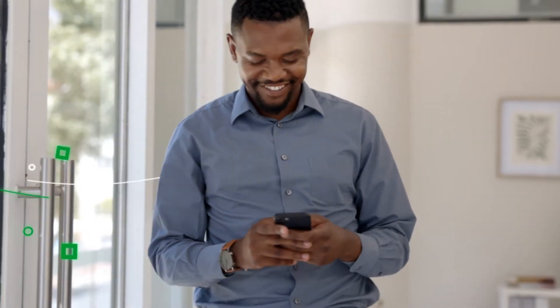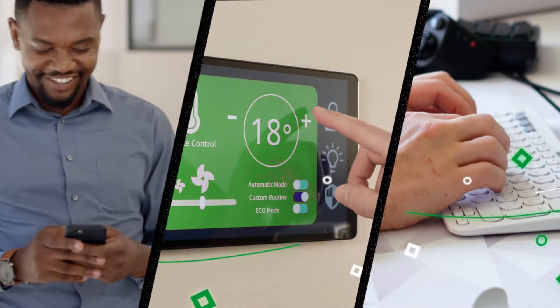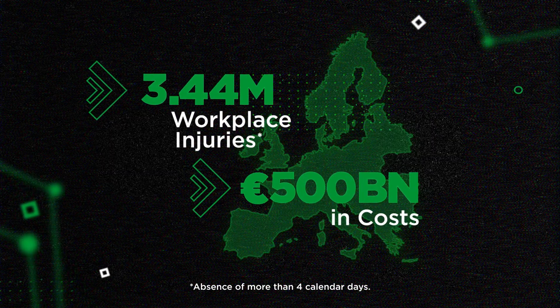In our everyday lives, connectivity makes for smarter people, smarter homes, and smarter workflows. So when we see more than 3.4 million workplace accidents in the EU and UK alone, why isn't connectivity part of the solution?